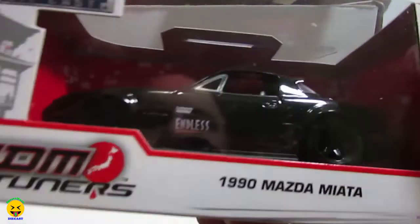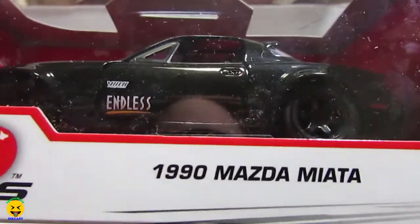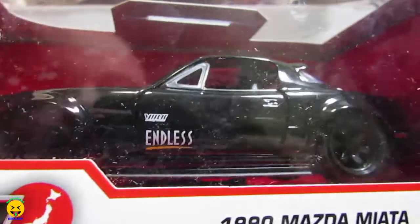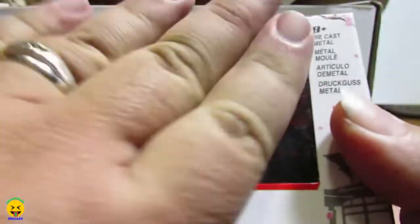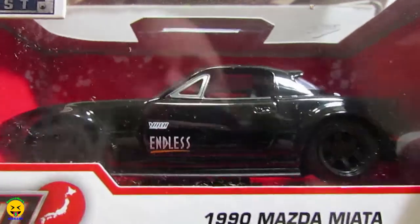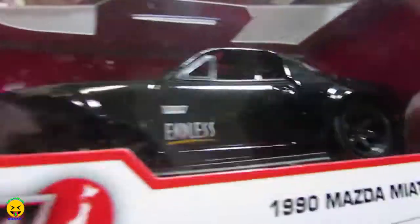Next one is — oh cool, oh nice — a 1990 Mazda Miata from JDM Tuners, and that is the black one. In this casting I think they made four different colors. I did open a 1:24 scale of the blue one, so if you want to go check that out, go back and take a look at some of my other videos.